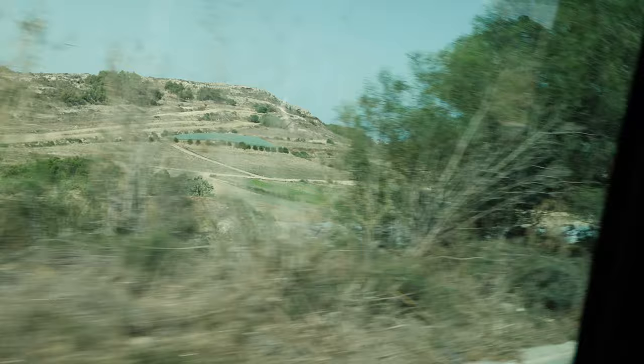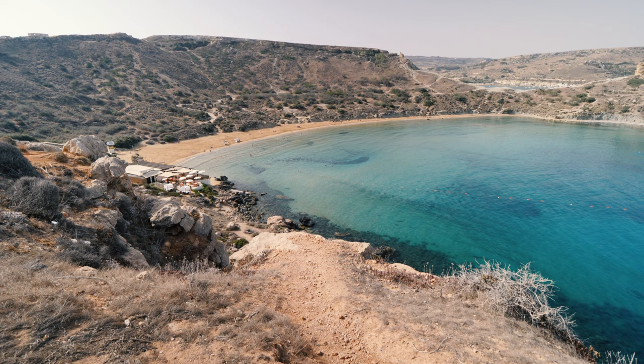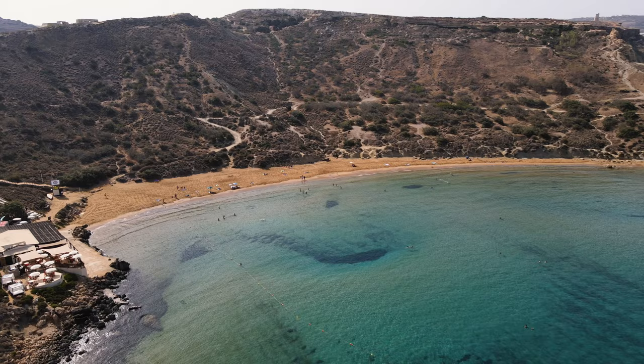Before we head over to Gozo, we have made a stop here in Golden Bay, also known as Riviera Martinique. The water is absolutely stunning and it's a sandy beach, which is quite rare for Malta. There aren't many sandy beaches — it is a very rocky island — but if you are looking for a sandy beach, you're going to find it here and it is absolutely stunning.